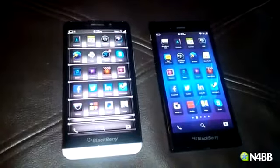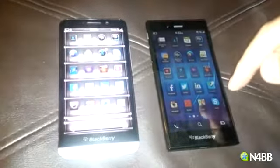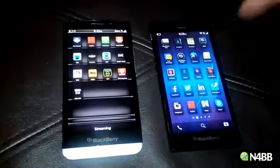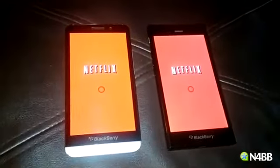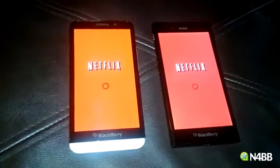Welcome everybody, this is Nico with N4BB.com. Today I want to show you guys how fast Android apps open on the Z3 compared to the Z30. I have loaded Netflix on both of them, so let's give it a go — one, two, three. As you can see, they're very much identical, which shows how much work BlackBerry has put into the Z3 device.